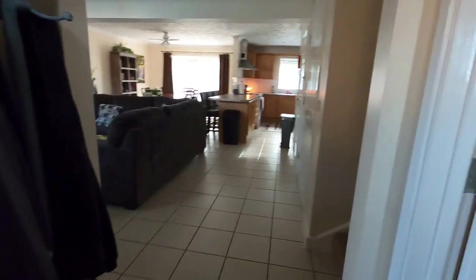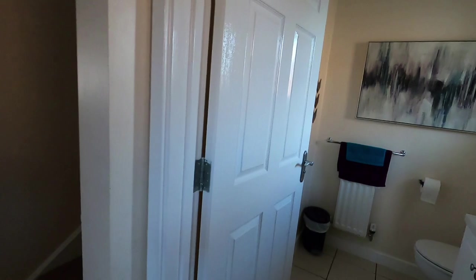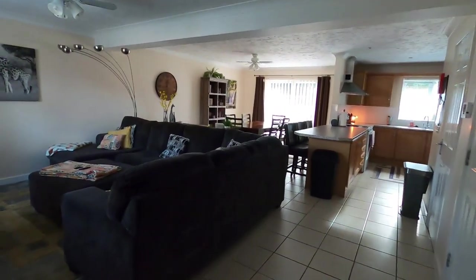We did a video on the house when it was empty when I first got it, so I just want to do it now with our stuff in it — it's sometimes fun to see. It looks a lot different once there's actually furniture.